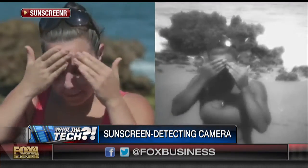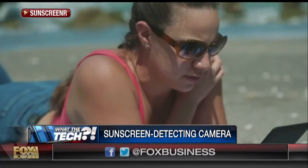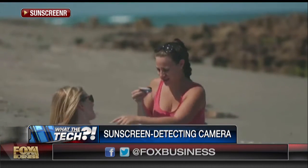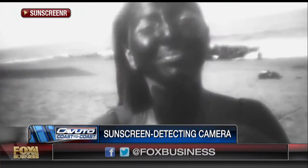I would always get yelled at when my kids were little because when I was in charge of the sunblock, inevitably one of them would come home with the worst sunburn of their lives — on one arm — because I'd be fine on the right arm but completely forget the left arm. So my wife would be able to catch this beforehand. The technology's got to be kind of interesting — it's like a black light, how does it work?